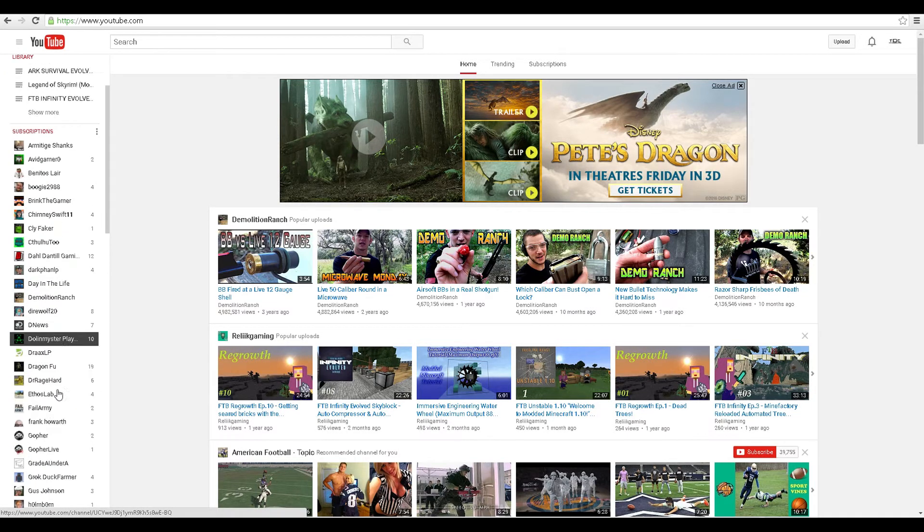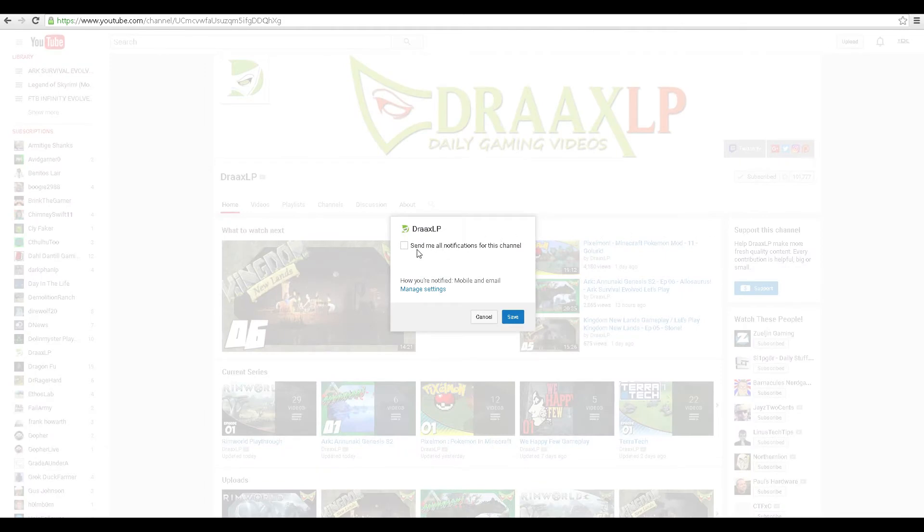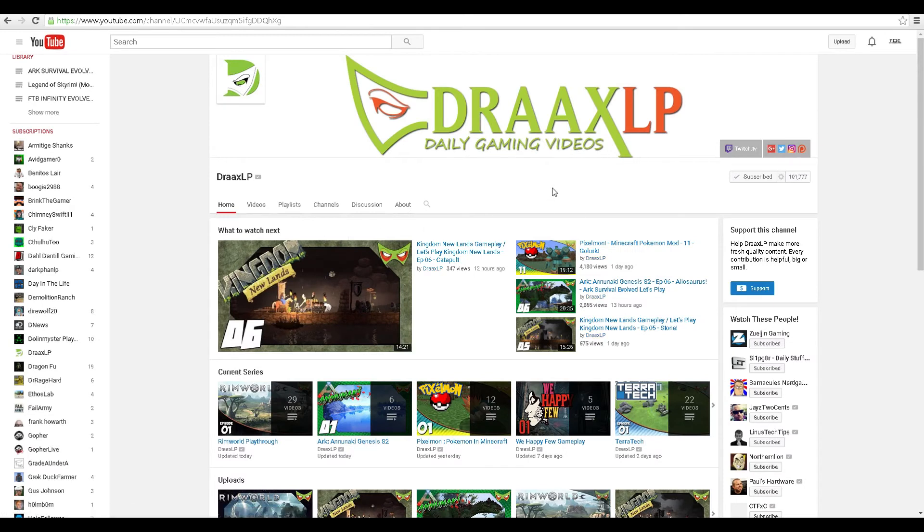Let's pick a channel - let's use Drax's channel. We're going to turn on notifications for his videos. If you're on the YouTube homepage, I'm using Chrome right now - I normally use Firefox, but a majority of people use Chrome. Come over to the top right, right next to where it says subscribe, there's a little gear icon. Click it and you'll see 'send me all notifications for this channel.' Check that and hit save.